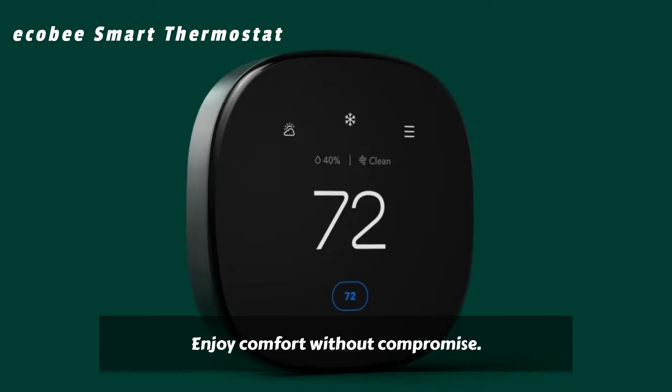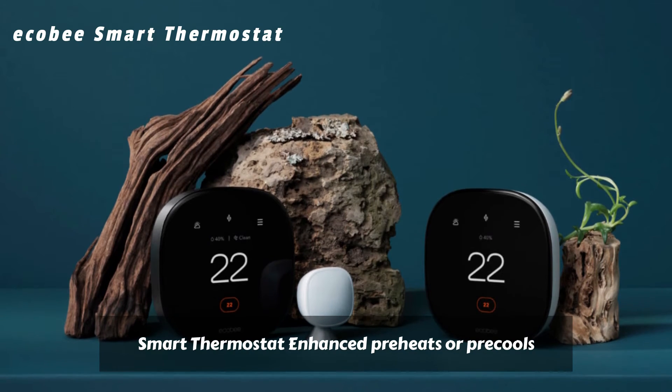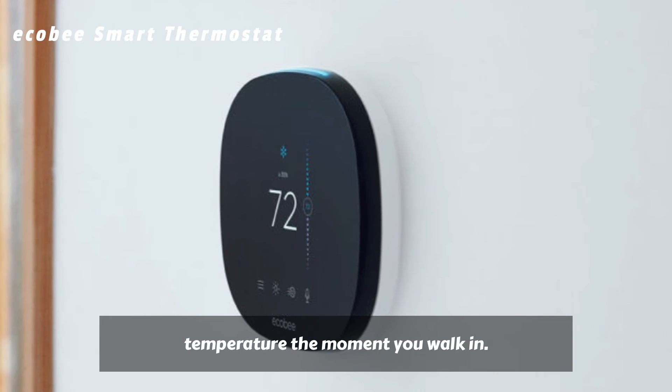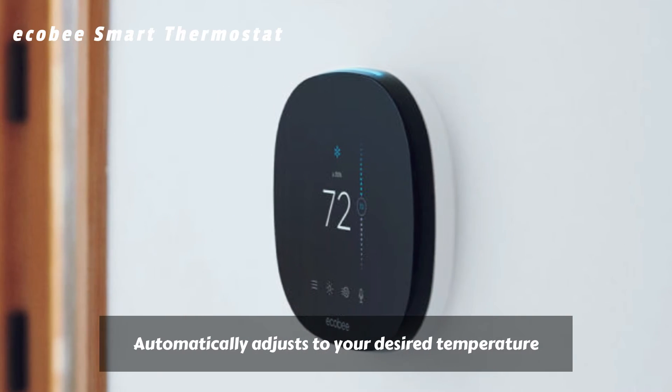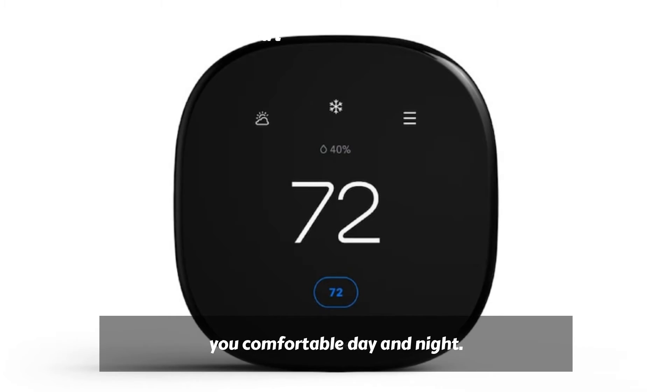Enjoy comfort without compromise. Smart Thermostat Enhanced preheats or pre-cools your home before you arrive, so it's the perfect temperature the moment you walk in. Automatically adjusts to your desired temperature when you're home or sleeping to keep you comfortable day and night.